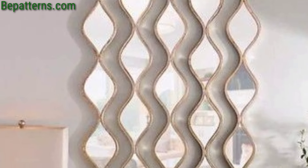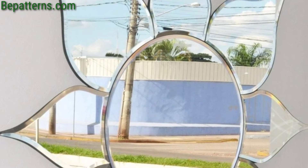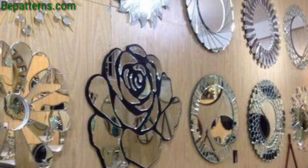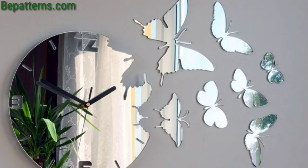The mirrors will reflect the greenery, making the space feel more vibrant and expansive. Hang a large mirror above floating shelves to combine practical storage with reflective beauty. Display decorative items, books, or small indoor plants on the shelves to enhance the overall aesthetic.